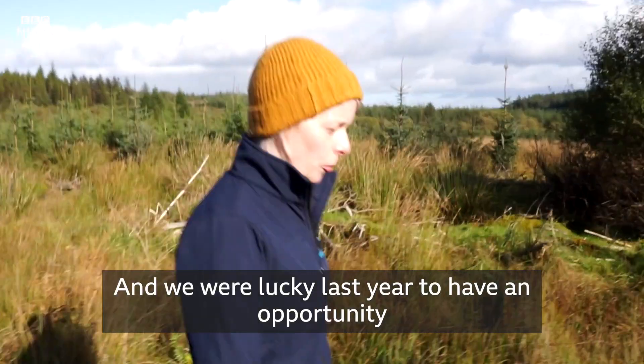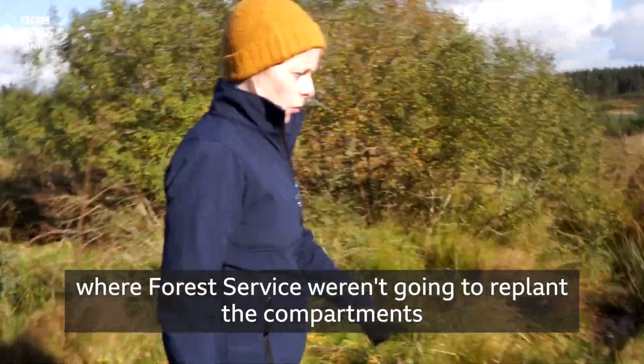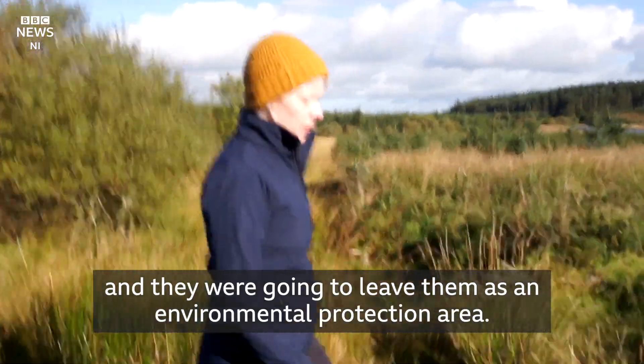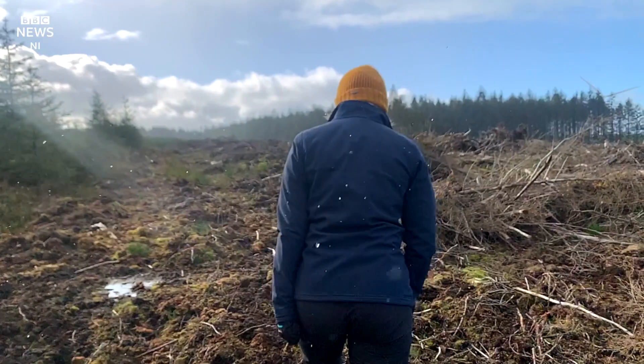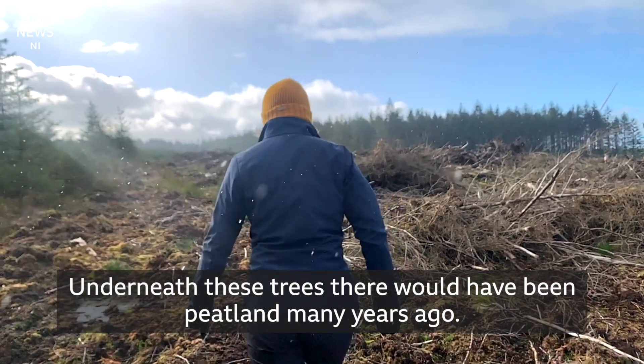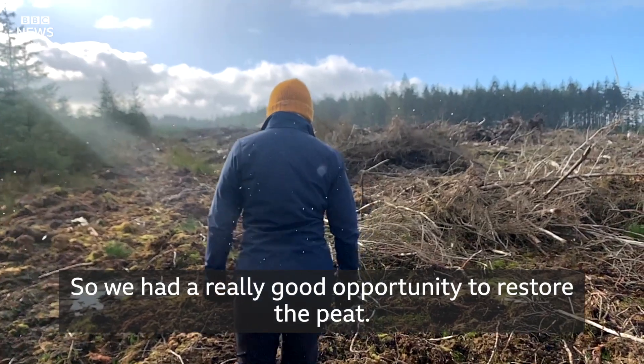We were lucky last year to have an opportunity for this area directly around the loch, where Forest Service weren't going to replant the compartments and they were going to leave them as an environmental protection area. Underneath these trees, there would have been peatland many years ago. So we had a really good opportunity to restore the peat.